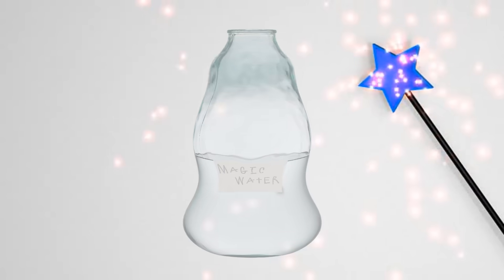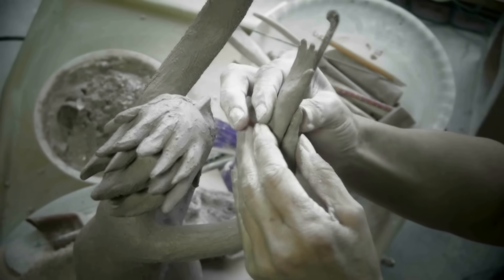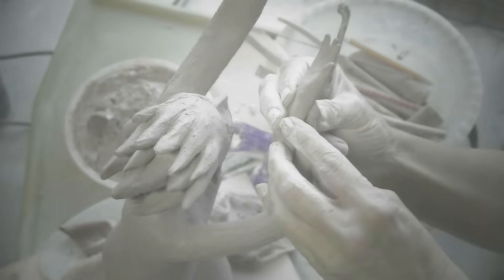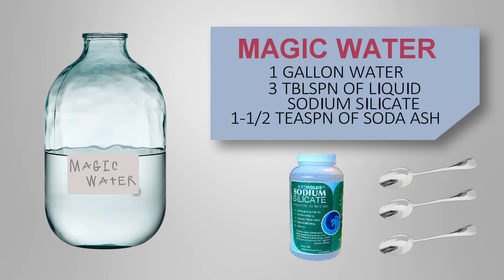Sodium silicate is also the main agent in ceramic magic water, which is used in joining clay pieces such as handles, or in welding seams and joining pieces of clay. Magic water is produced by combining one gallon of water with three tablespoons of liquid sodium silicate and one and a half teaspoons of soda ash.